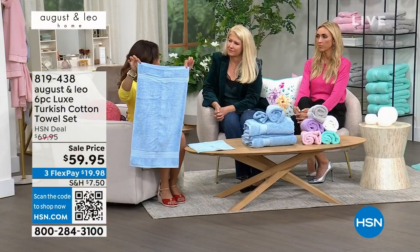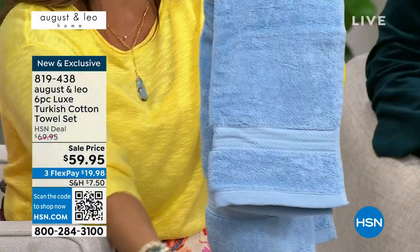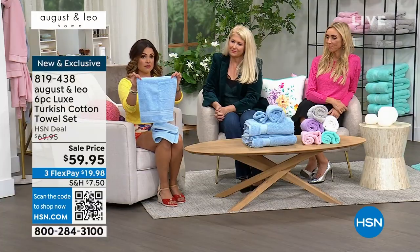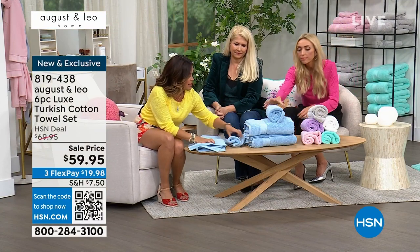Let me show you what you're getting. You're getting two of the hand towels and these seem rather oversized — a really nice size. So when you fold them and put them by the sink or hang them, you still get to see a lot of that, which is beautiful. You also get two of the washcloths, and then two of the full-size towels. I can open one of those up for you as well.